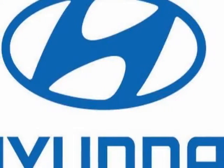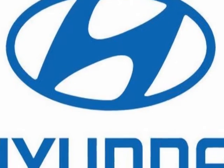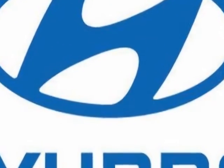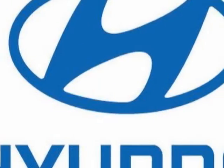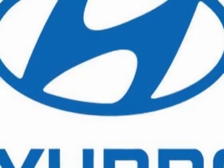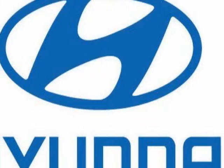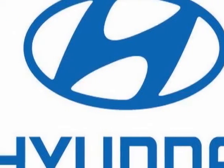Look at this 2010 Hyundai Accent. This Accent has just under 39,000 miles and boasts a 1.6 liter inline 4 engine with an automatic transmission. Additional options for this vehicle include power locks, cassette, air conditioning, and driver airbag.